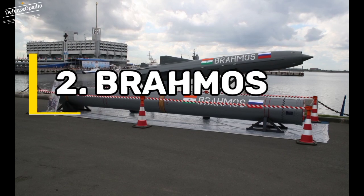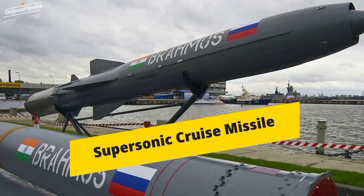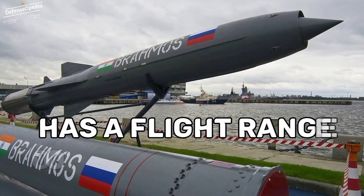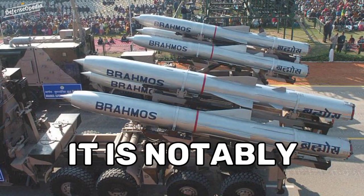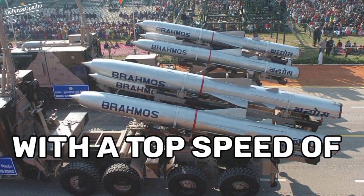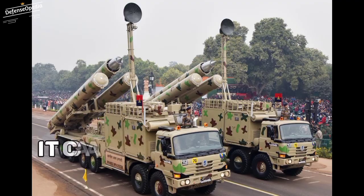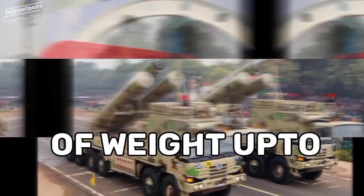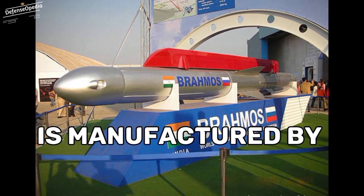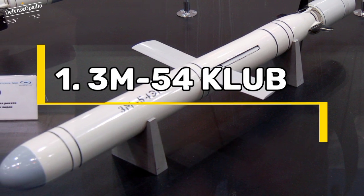At 2nd position we have BrahMos. The BrahMos is a medium-range ramjet supersonic cruise missile that can be launched from a submarine, ship, aircraft, or land. The missile has a flight range of up to 500 km and is notably one of the fastest supersonic cruise missiles in the world, with a top speed of Mach 2.8. The BrahMos is primarily used by India and can carry warheads of weight up to 300 kg. It is manufactured by BrahMos Aerospace.